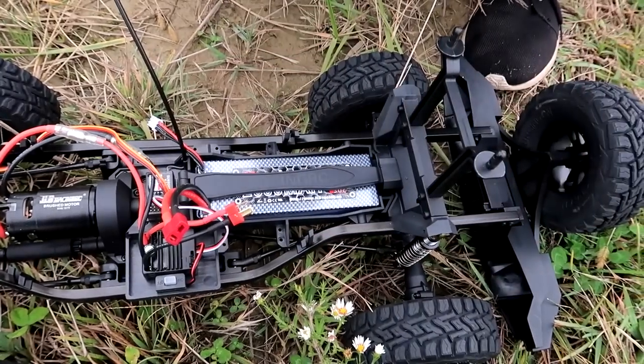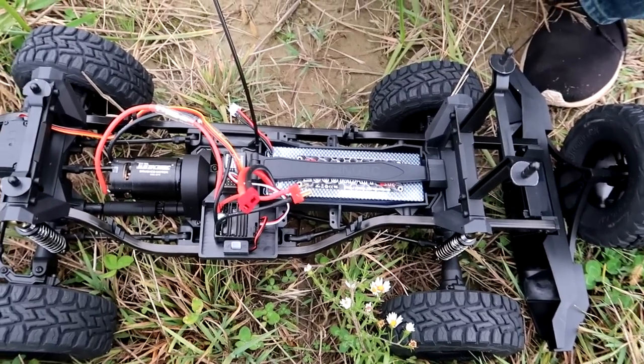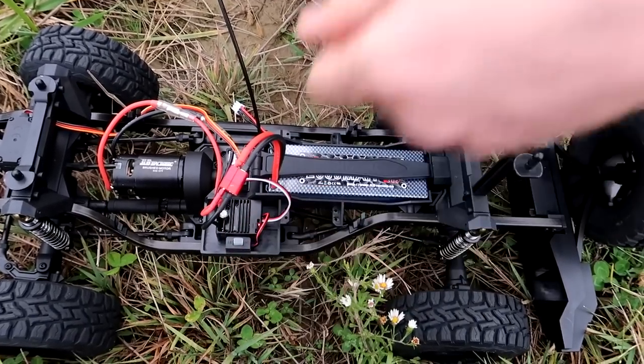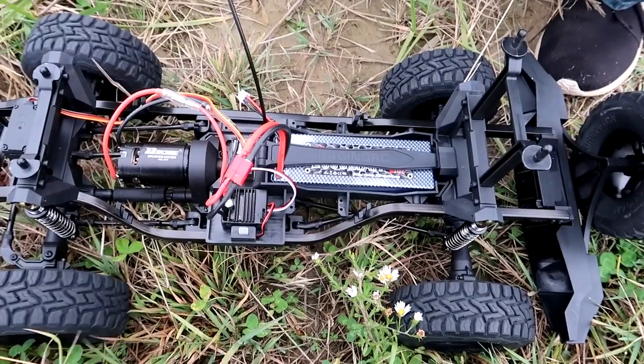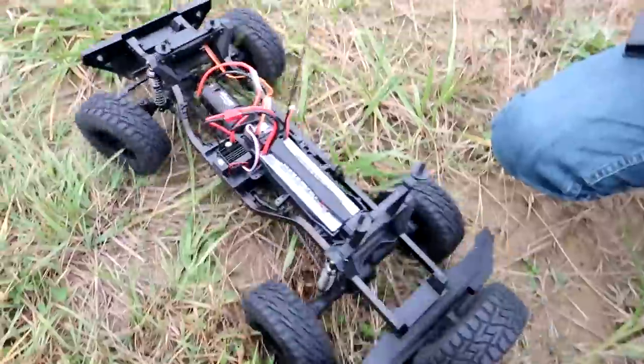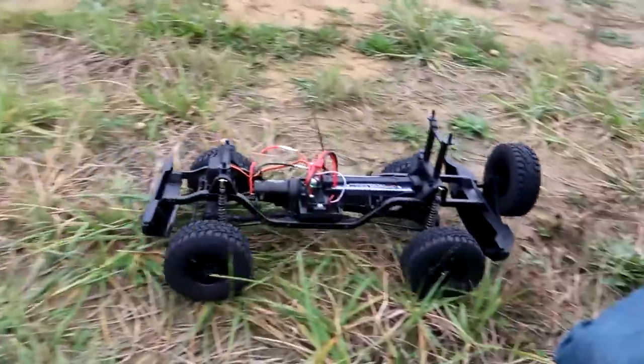Let's pop that battery in and power it on — I haven't powered this on yet, so we'll do it together. I do like a good Dean's plug on a ground vehicle. So is it a crawler or a basher? It's a crawler — steering reverse, crawler all the way, 100% a crawler. This ought to be interesting, let's have some fun.